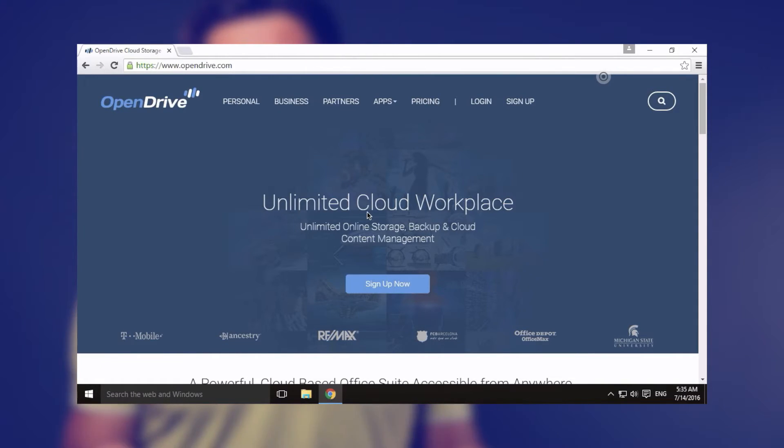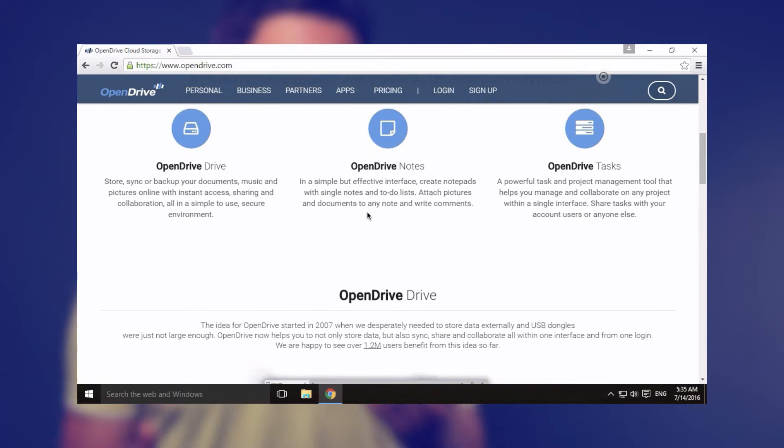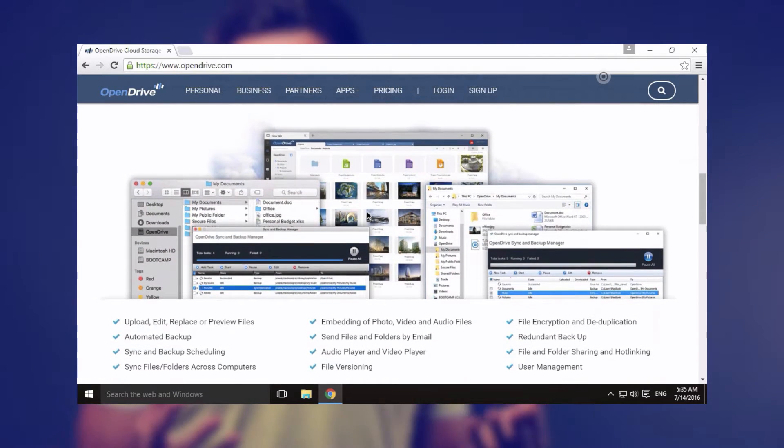OpenDrive's philosophy differs from other services presented in this cloud backup review. As the name suggests, OpenDrive wants users to think about their service more as a drive in the cloud than a backup service. And if you're using a Windows computer, for example,